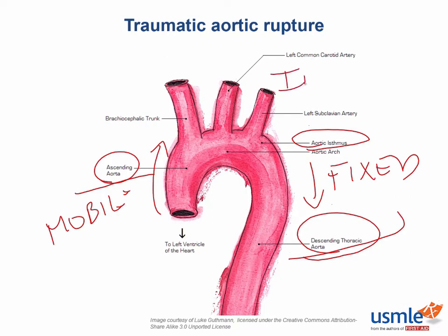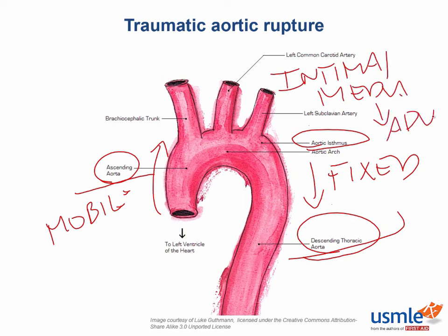What happens is that the intima tears first, then the adventitia tears — usually on the way to the hospital — meaning the patient is bleeding out into their chest. That's why these patients usually die. After the adventitial tear, you have full-on aortic rupture.